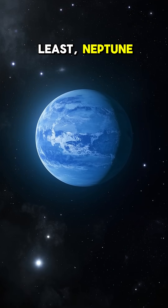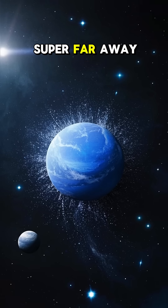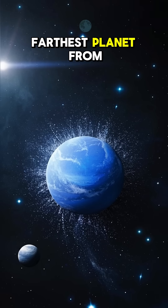Last but not least, Neptune. This planet is super far away and very cold. It's also the farthest planet from the sun.